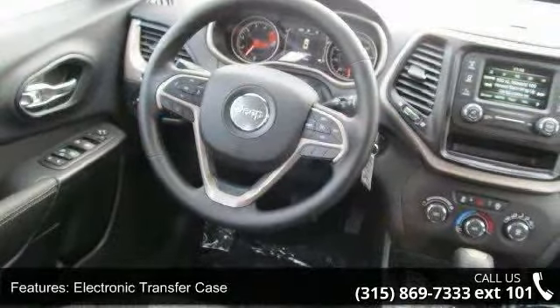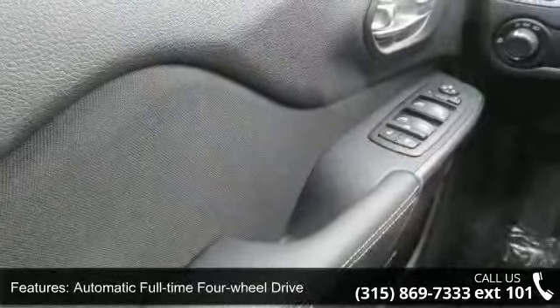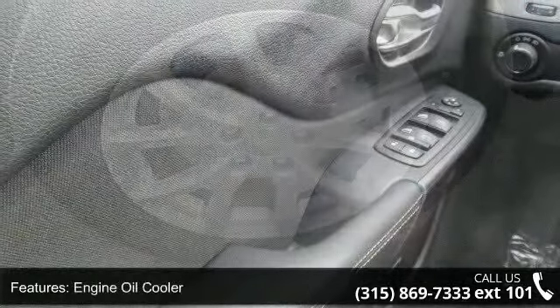Auxiliary Transmission Oil Cooler, 1000 Maximum Payload, Electric Power Assist, Speed Sensing Steering, and Permanent Locking Hubs.